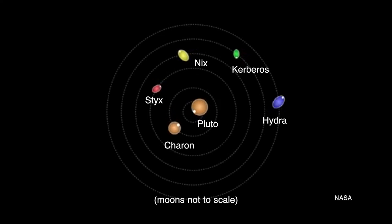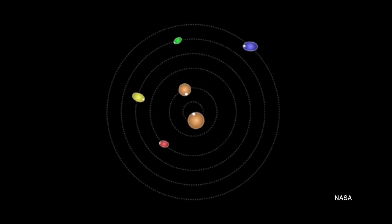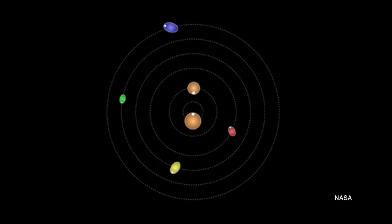They aren't round like Charon. And unlike pretty much every moon in the solar system, they are not in synchronous rotation with their host planet. They don't always show one face to their host. Instead, they are spinning incredibly fast.